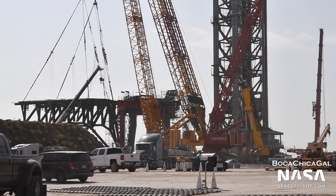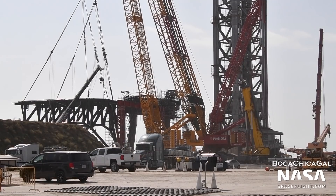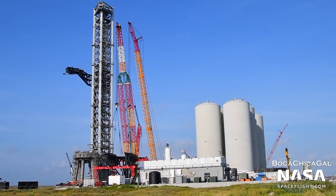Mechazilla will also be used to stack Starships and boosters onto the orbital launch mount. Since they can move up and down the tower, the arms will be used as a lifting device, eliminating the need to keep a separate crane on site.